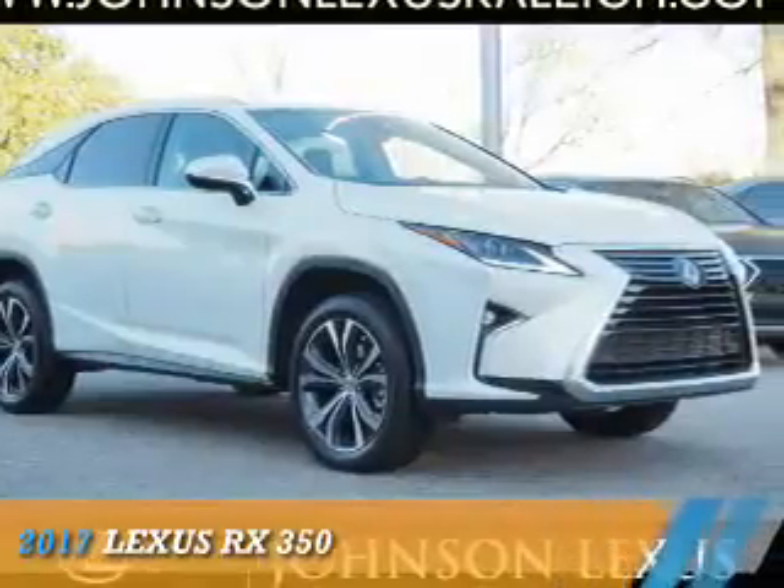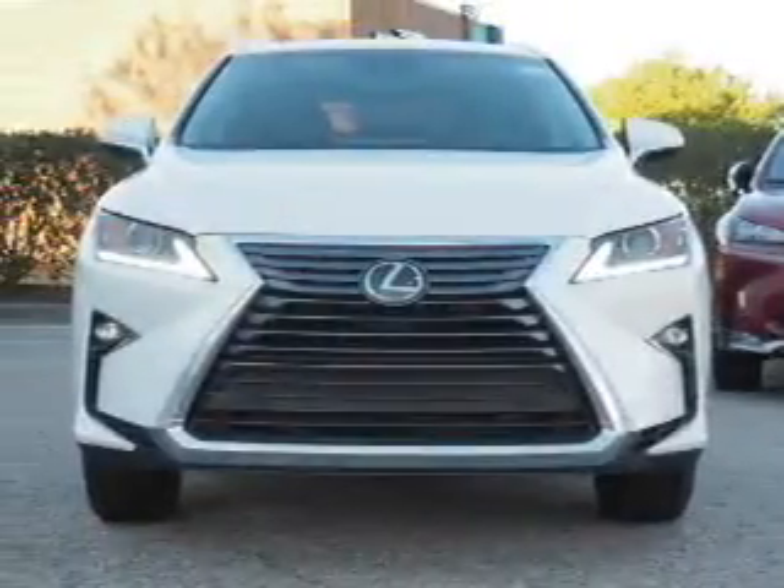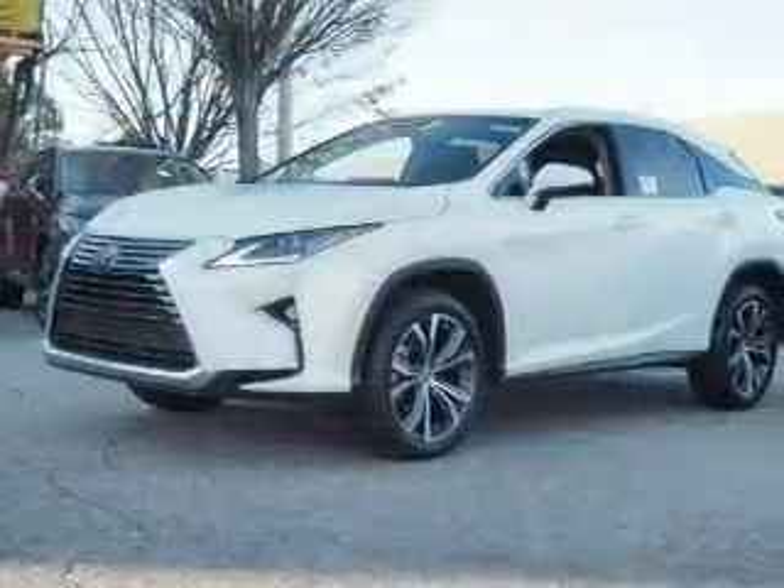Presenting the 2017 Lexus RX 350. It's powered by front wheel drive, a 3.5-liter, six-cylinder engine, and an automatic transmission.